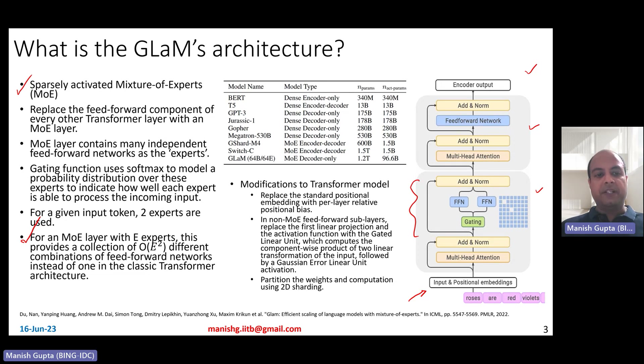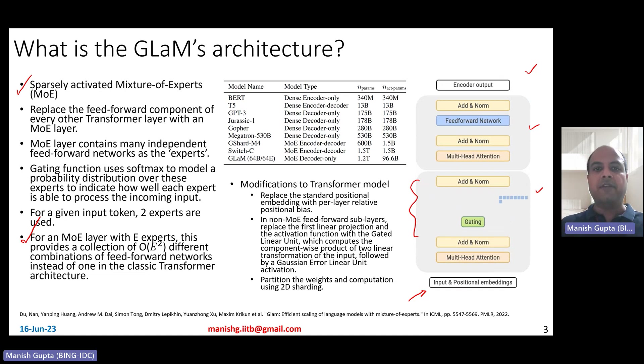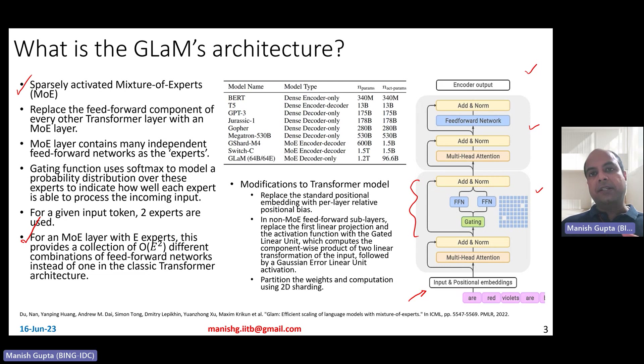If there are E experts, this provides a collection of E-squared different combinations of feedforward networks instead of one in the classic transformer architecture. Since you're choosing two, you have E-squared different combinations that can be tried out for each of the different input tokens. That's the major architecture of a mixture of experts model.